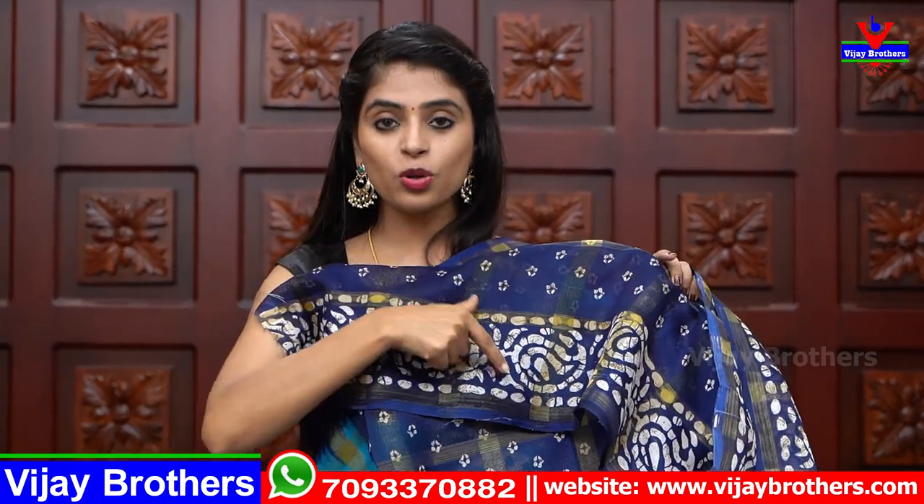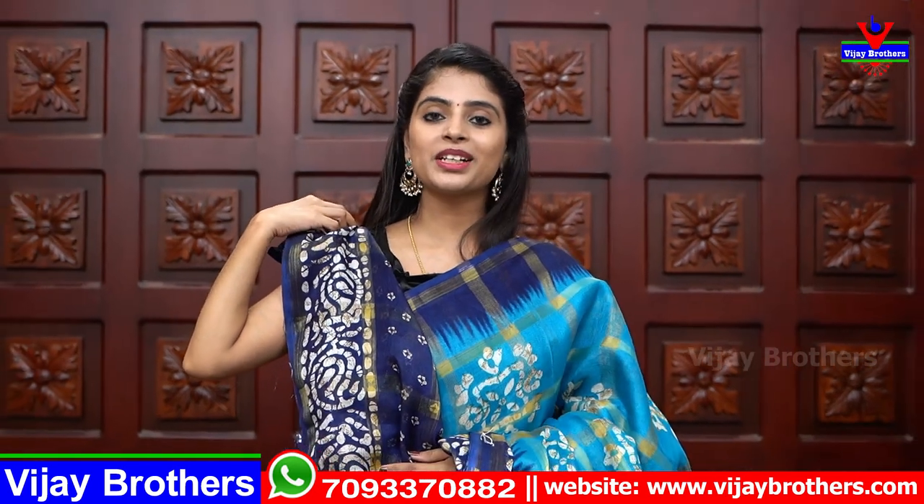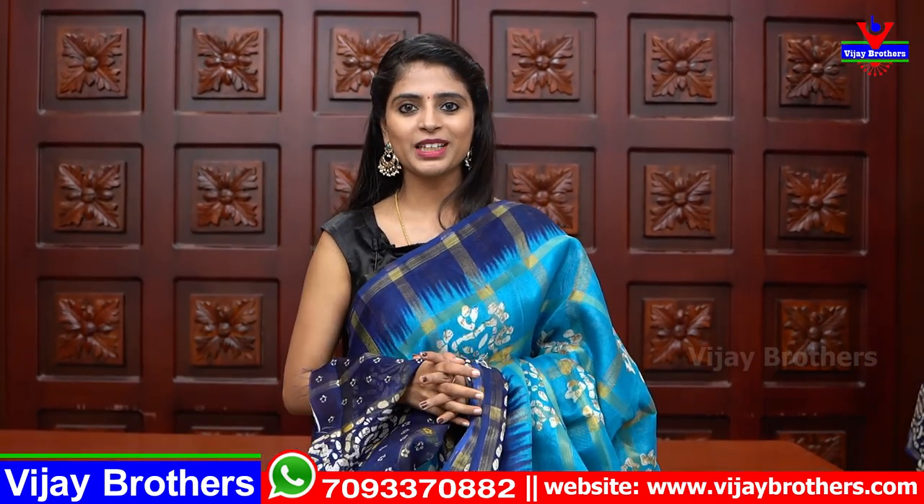The blouse pattern comes with small prints and a checked pattern. The border in the sari is repeated in the blouse as well — once you tie it, you'll understand how beautiful it looks. It's very lightweight and very comfortable. Price is also 410 rupees — four hundred and ten rupees.